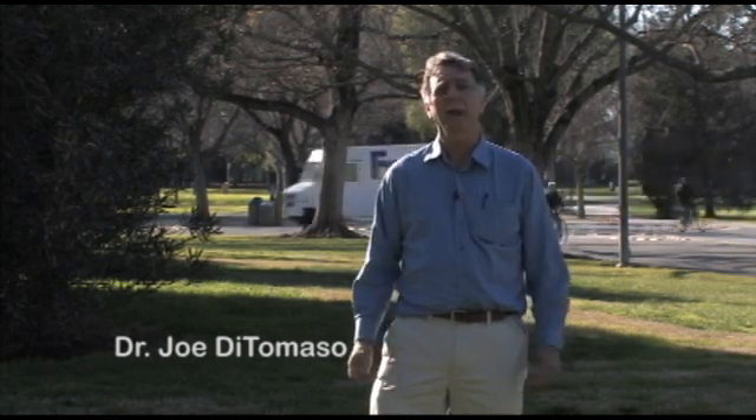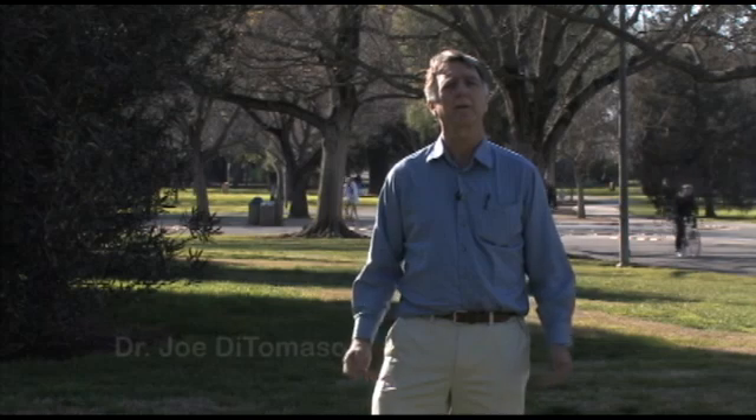My name is Joe DiTomaso, and I'm a Cooperative Extension Specialist here at the UC Davis campus. Today we've assembled an outstanding group of weed scientists from the campus to talk about the various types of principles that are critical to effective weed management. So let's start by talking about prevention strategies.